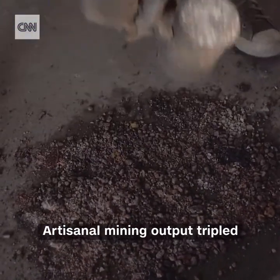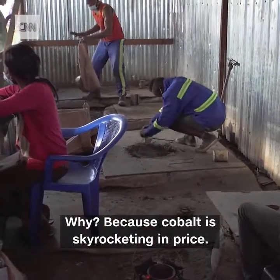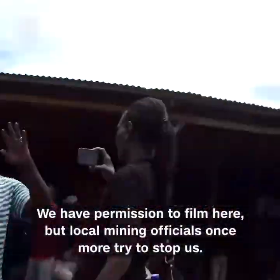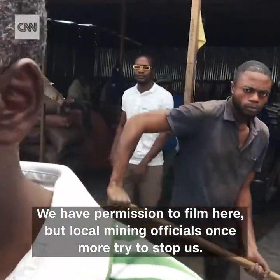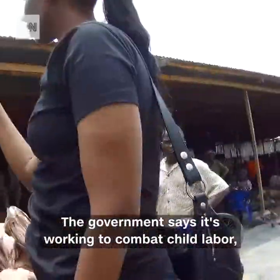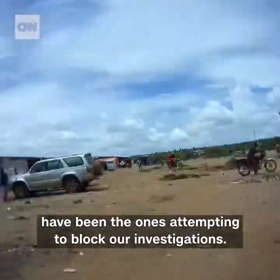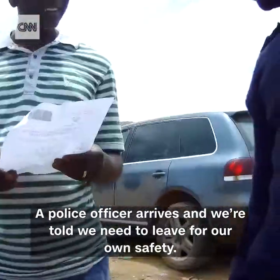Artisanal mining output has tripled, and the fear is even more children are being pressed into labor — because cobalt is skyrocketing in price. Supplying your green electric car comes at a cost. We have permission to film here, but local mining officials once more try to stop us. Our producer captures the scene on a hidden camera. The government says it's working to combat child labor, but the same mining ministry officials tasked with enforcing an ethical supply chain have been the ones attempting to block our investigation. A police officer arrives and we're told to leave for our own safety.